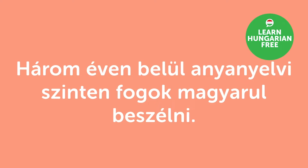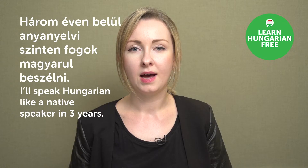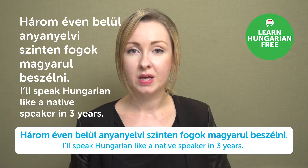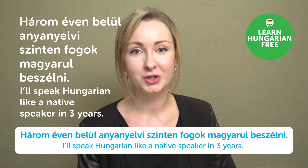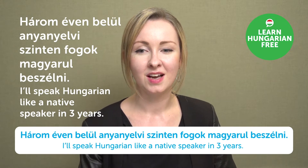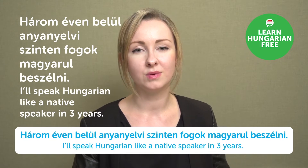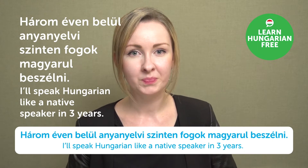"Három éven belül anyanyelvi szinten fogok magyarul beszélni." — I'll speak Hungarian like a native speaker in three years. Please challenge yourself and let us know if it worked out. I'm really curious how long it took for our viewers to get not only to native level, but just conversational level. Try it!